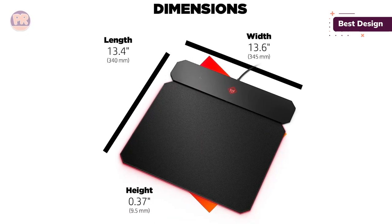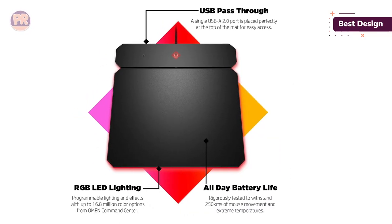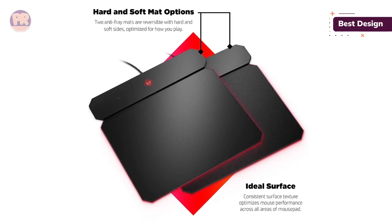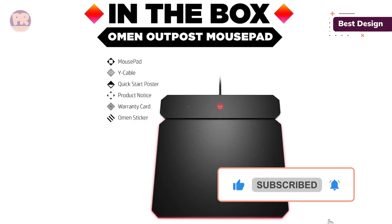If you play a wide variety of genres, you'll really appreciate being able to switch between the two surfaces at a moment's notice. We can't ignore the Omen HP Outpost's style either. While it only features a single lighting zone, you do have 16.8 million colors to choose from using HP's Omen Command software. You'll also find the option to create dynamic lighting effects by syncing it with other compatible devices.